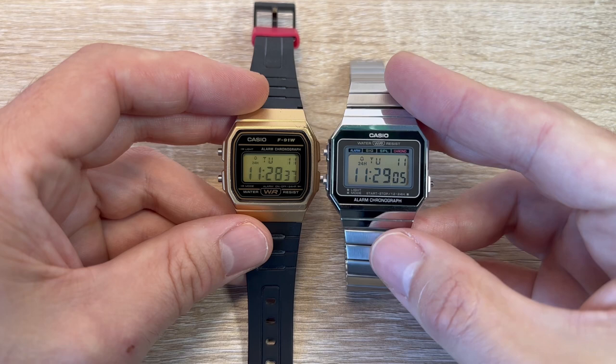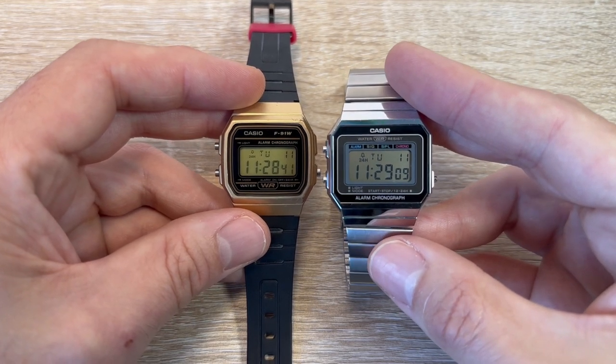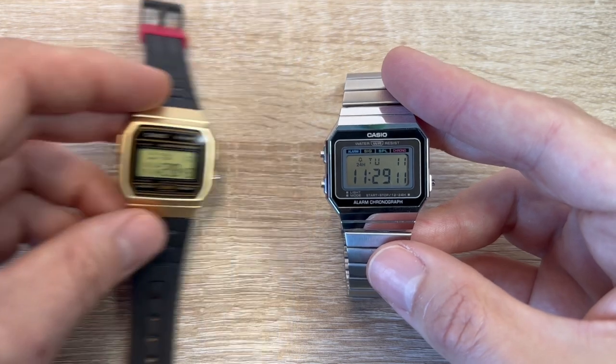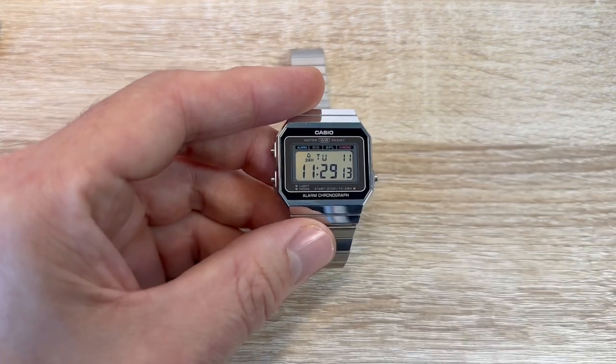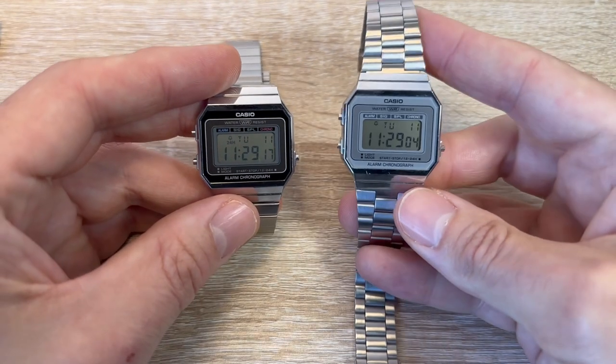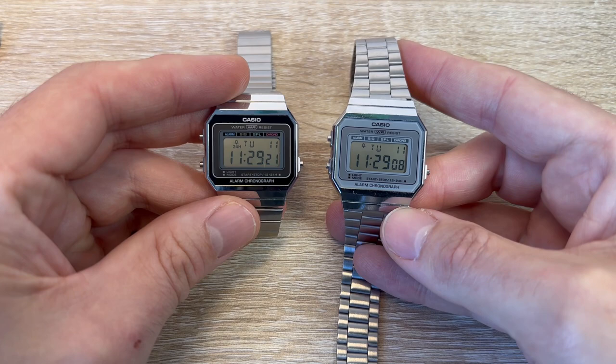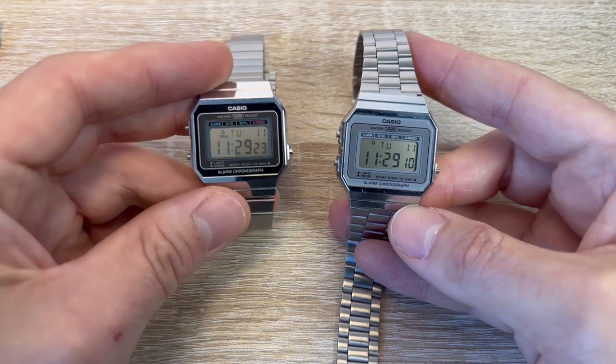I think it looks amazing. There are two versions — one has like a Milanese mesh strap which I also bought, but I took that strap off because I thought it looked a little bit feminine for my tastes. I replaced the strap on that one with the strap from, I think it was a Casio WAEC, one of my other Casios.